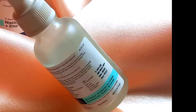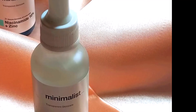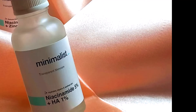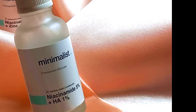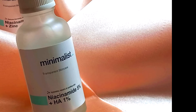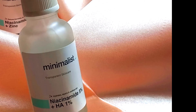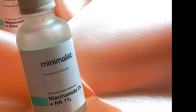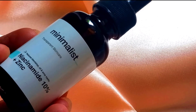I apply this after my toner — toner is a personal choice, but I enjoy using one. I really like the formula of this serum. I've used niacinamide serums from other brands but this one really worked well. So if you're a beginner or just starting out with niacinamide in your skincare routine, I would suggest you try this one out.